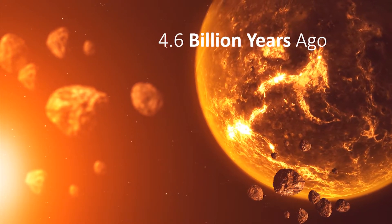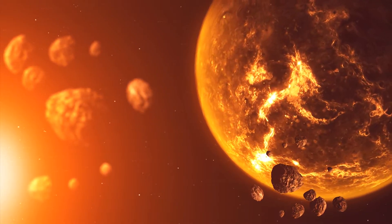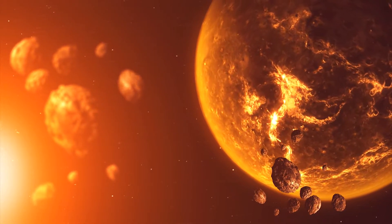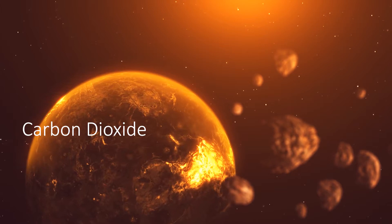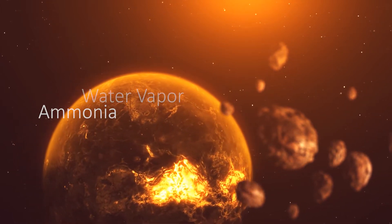About 4.6 billion years ago, Earth has taken shape, but instead of our home, it looks more like hell. At this time, the Earth's atmosphere is entirely made of carbon dioxide, with small quantities of methane, ammonia, and water vapor.